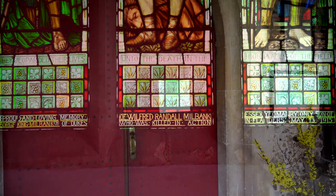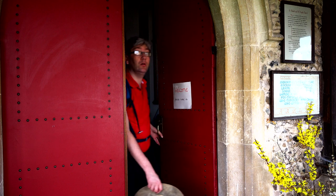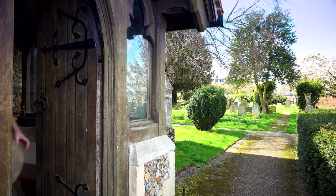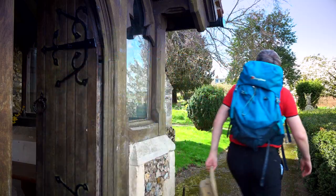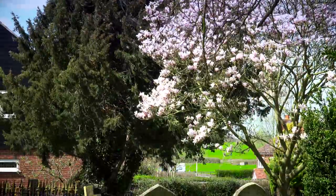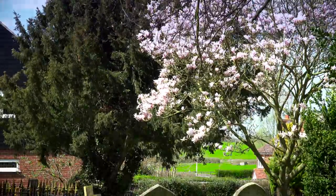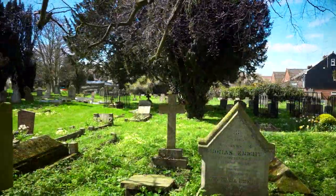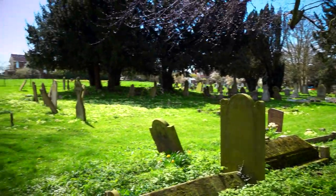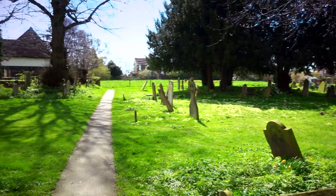Unfortunately, the condition of the church has placed it on Historic England's heritage at risk register as a building identified as at risk of being lost as a result of neglect, decay or inappropriate development. With this church, it is decay. It's a sunny day today but incredibly windy, so the hat might have to go in my backpack at some stage.